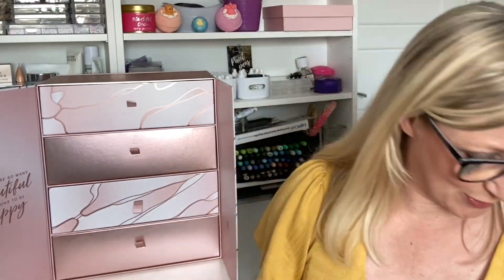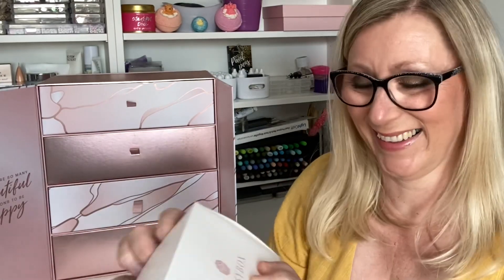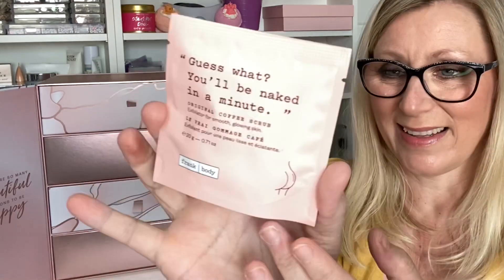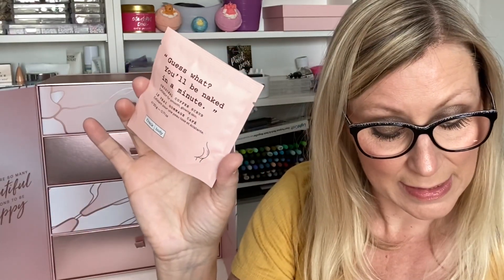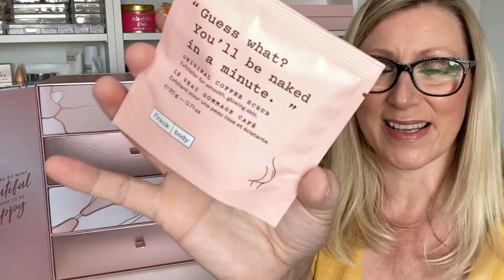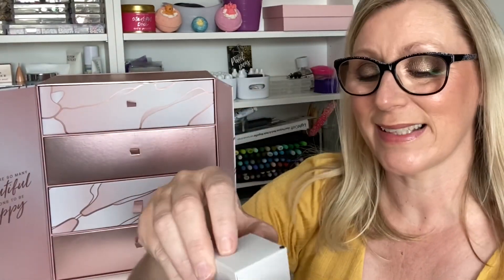Day Eleven is from Frank Body — it is an Original Coffee Scrub, an exfoliator for smooth glowing skin. I've been a bit scared of coffee scrubs but I'm definitely going to try this. It's a deluxe mini valued at £1.40.